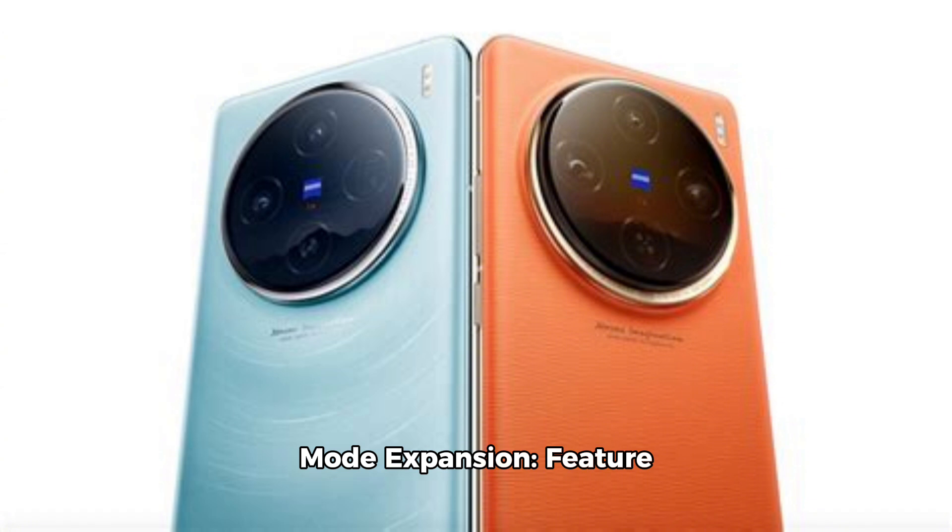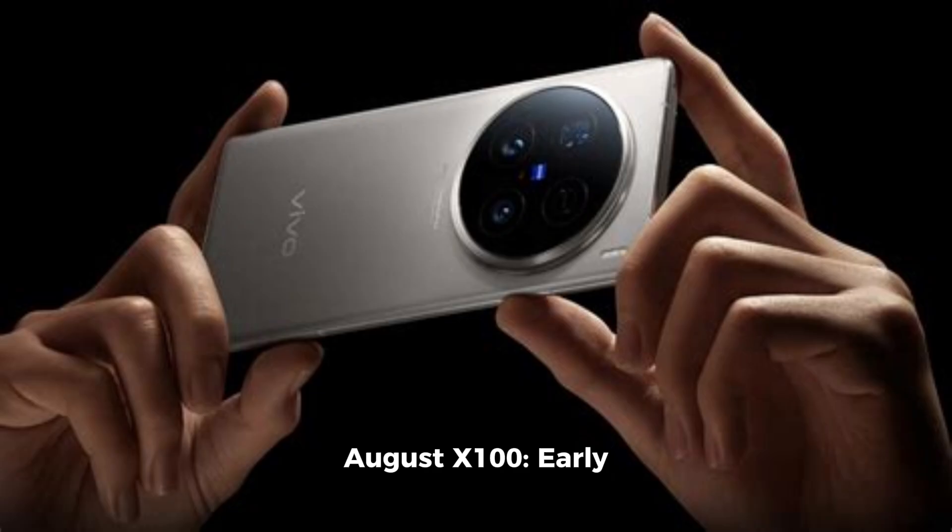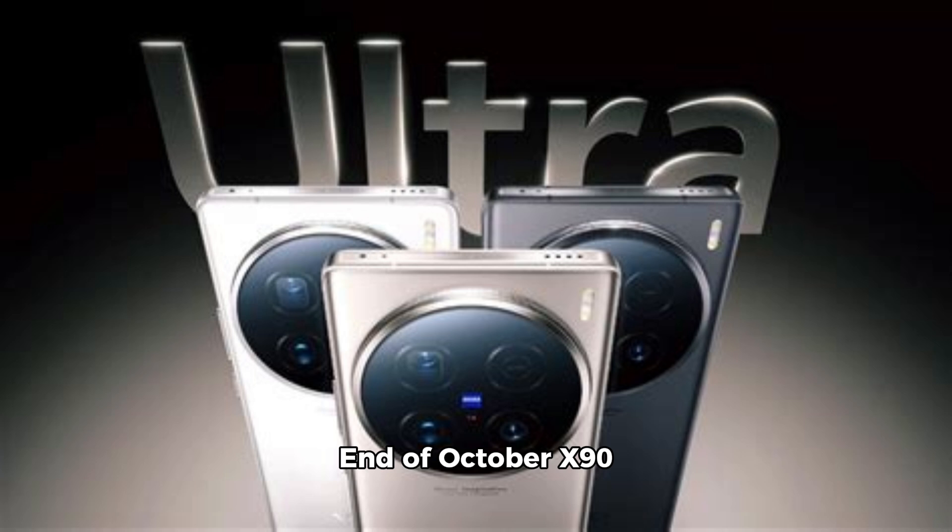Humanistic camera mode expansion: Vivo's popular humanistic camera mode, currently exclusive to the X100 Ultra, will soon be available on other models. The rollout plan: X100 Pro by end of August, X100 in early September, X90 Pro Plus end of October, X90 series including X90, X90s, and X90 Pro in early November. Stay tuned for more updates as Vivo continues to push the envelope in smartphone imaging technology.